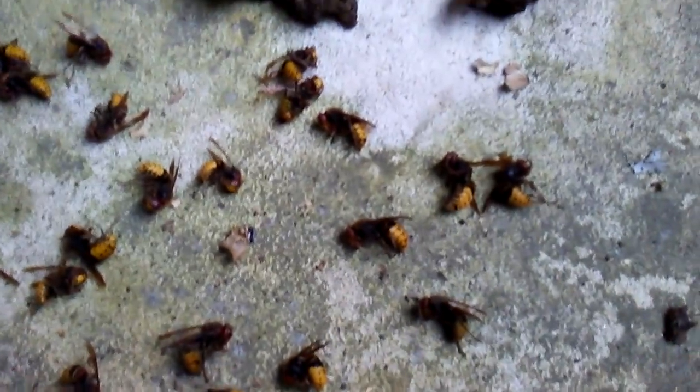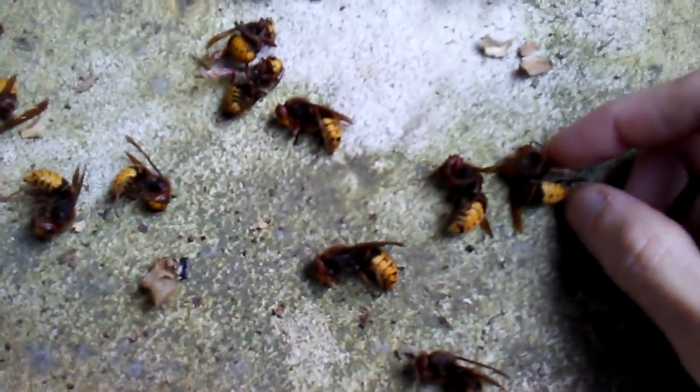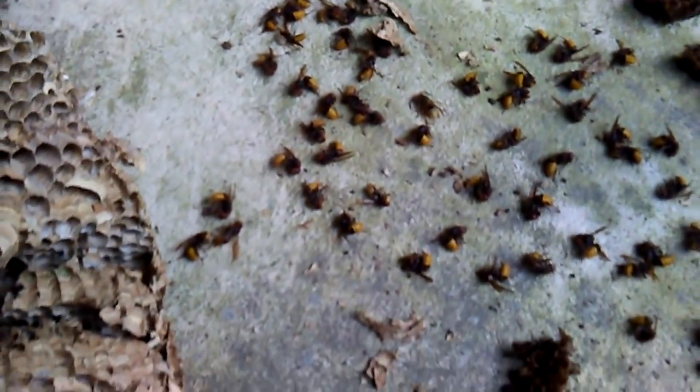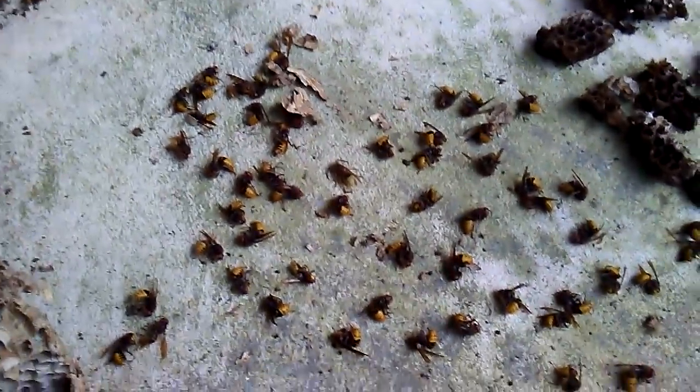If anyone remembers, back on September 29th through 30th, I made a video about a European giant hornet nest and actually collected that nest last Sunday. I had it out on my porch for the last five days, and this was what was left.